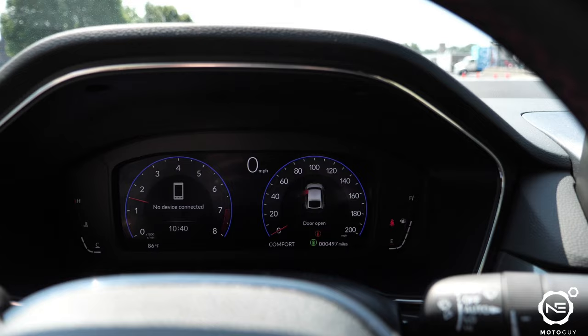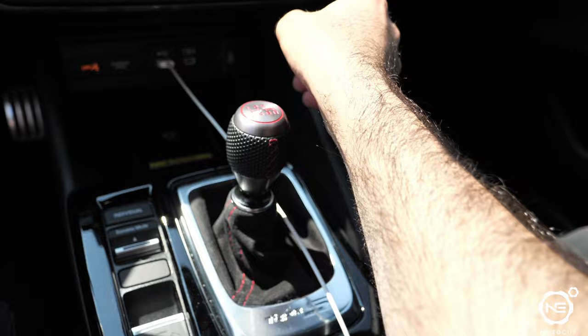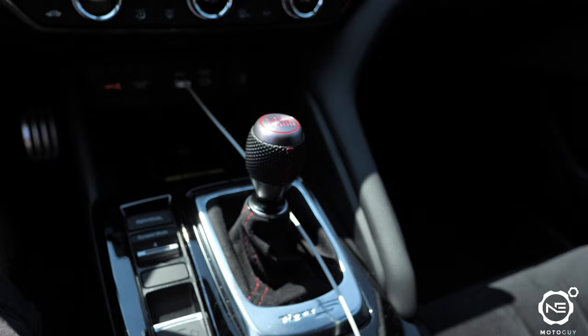The interior is starting up. This gear lever is phenomenal — let me lower the fan speed so you can hear me. This gear lever, oh my god. Reminds me of my FA5 back in the day. I thought the one in the GR Corolla was amazing — no, this thing is incredible.